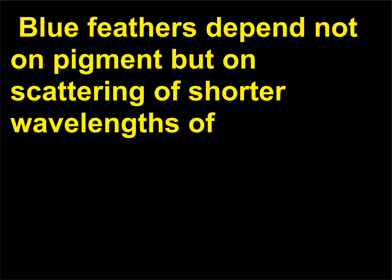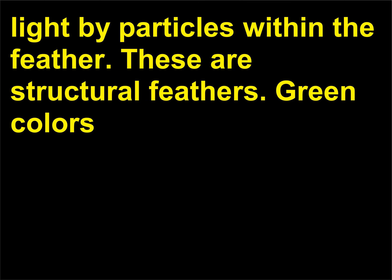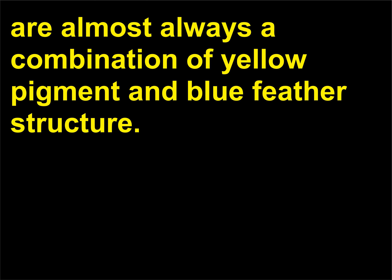Blue feathers depend not on pigment but on scattering of shorter wavelengths of light by particles within the feather. These are structural feathers. Green colors are almost always a combination of yellow pigment and blue feather structure.